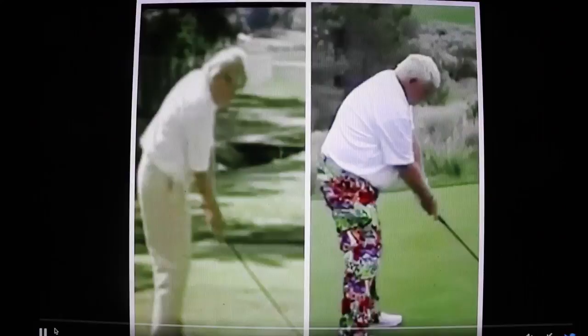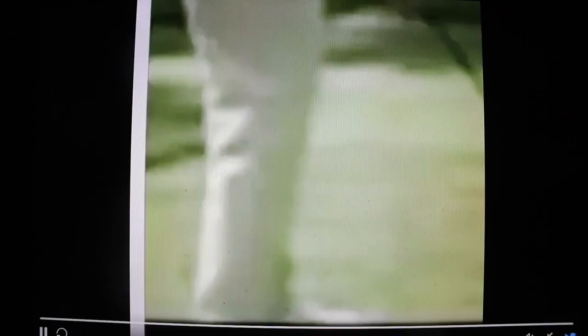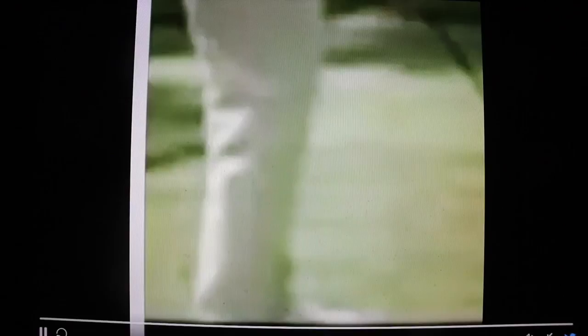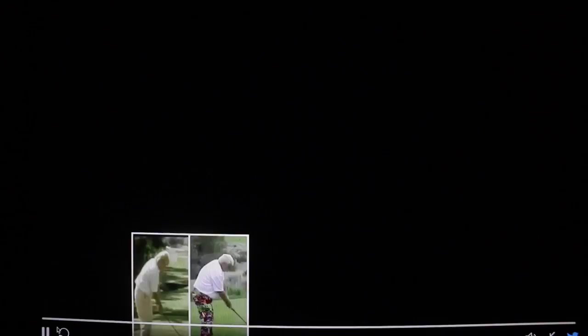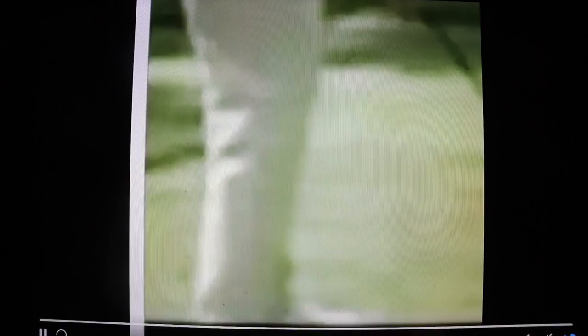His swing is simple in its own way. He makes two really big turns — one on the way back and one on the way through. His signature position comes at the top of the backswing; he turns so far that it looks similar to most people's follow-through. Daly's in his 50s now and has gained some weight, so his turn isn't quite as big as it used to be, but it's still massively bigger than the norm. It's a testament to Daly's flexibility.